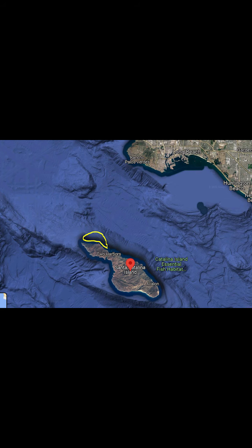We headed out towards Catalina Island, working the west end of the island — that part highlighted in yellow — just to the west of Two Harbors before the end of the island. This is actually one of the most popular places for capturing lobster in all of the state of California, according to Fish and Game statistics.